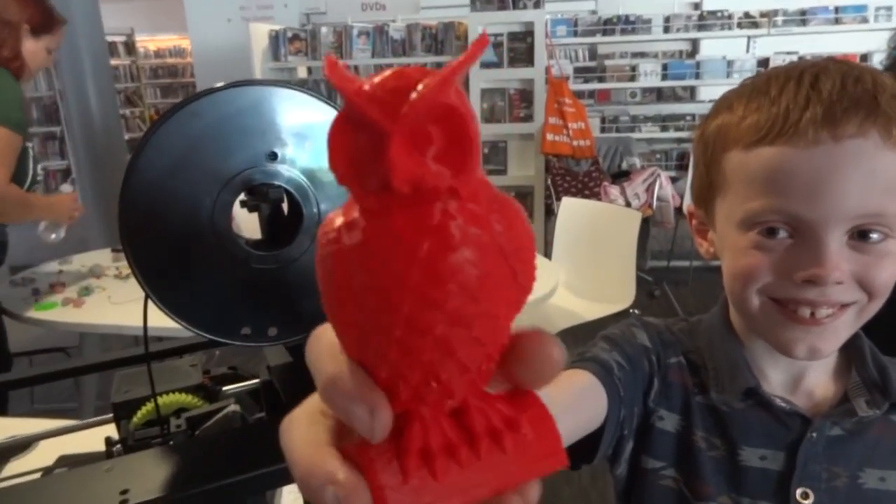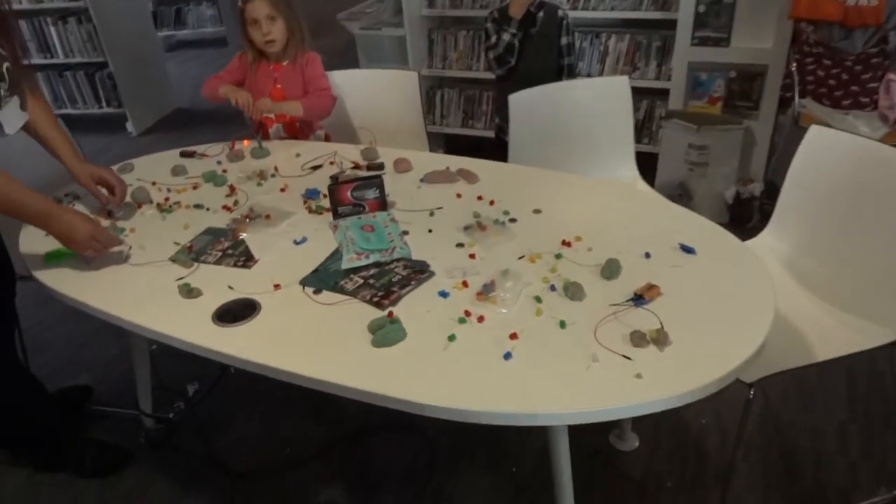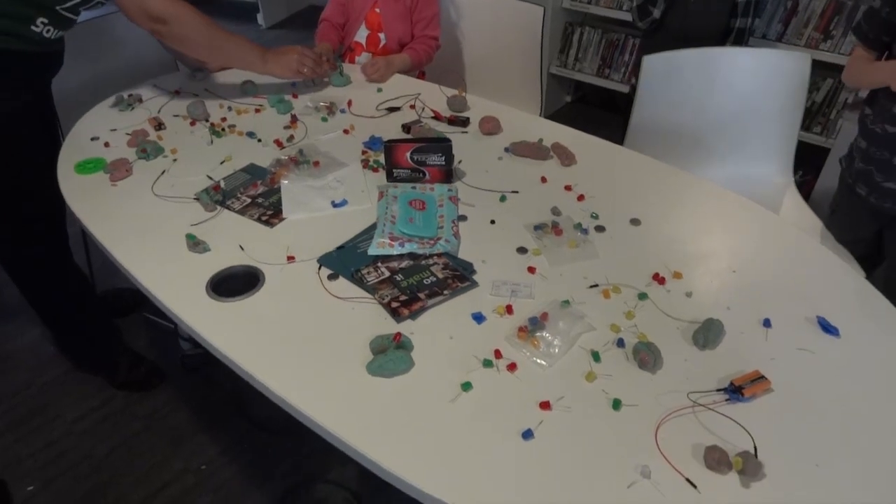Alright, it's the end of Saturday, we're packing up. The owl has finished printing and everyone's had a lot of fun, including the LED and squishy circuits workshop which looks like an LED explosion.